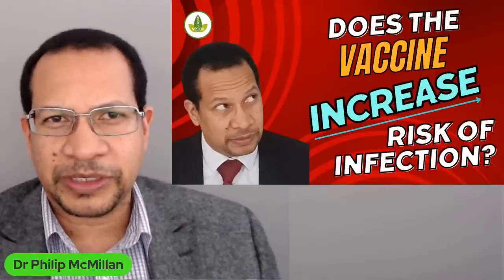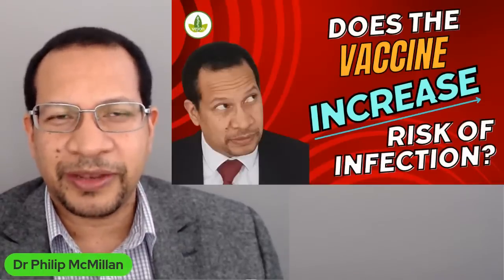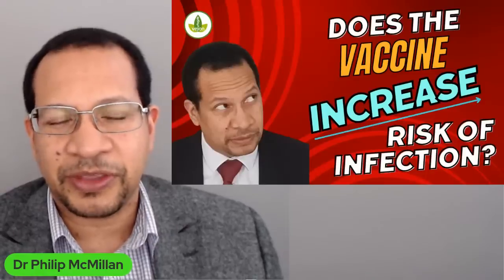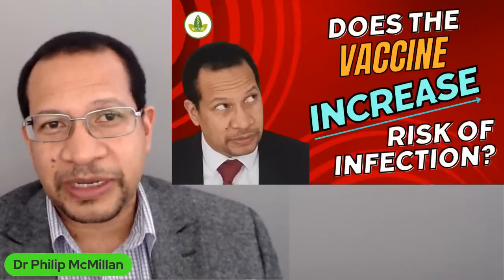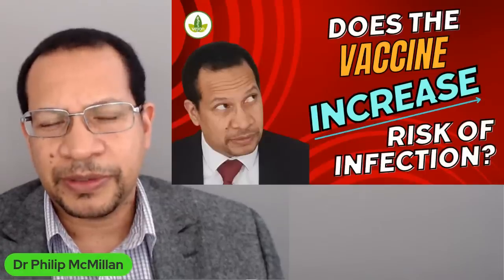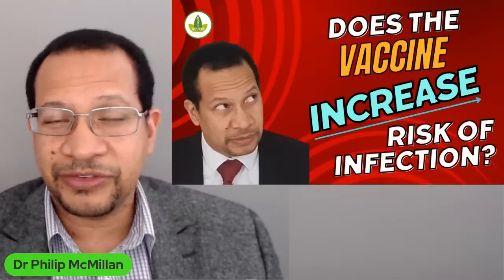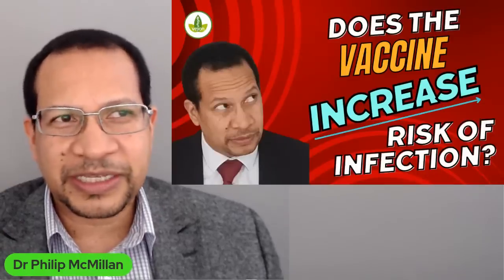Here's the problem — just think about this. When children have rheumatic fever, the challenge is to prevent them from getting further infections with the streptococcus, because every time they get an infection it exacerbates the immune response. And what do we do with those children? For the extent of their life until they are 18 or 21, they are given antibiotics every month as an injection to reduce the risk of infection. That is how seriously rheumatic fever is managed.